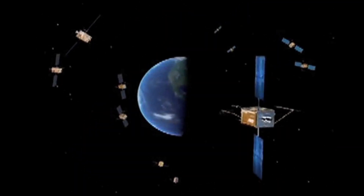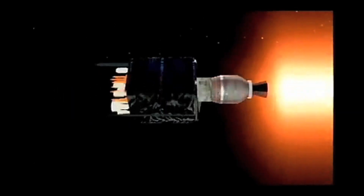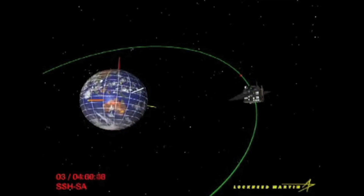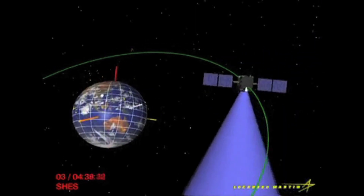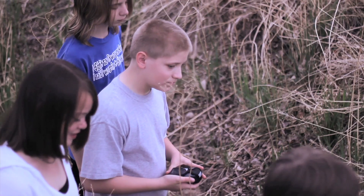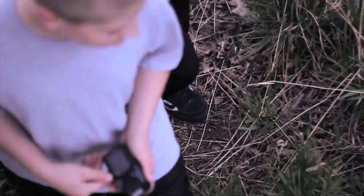Global Positioning System satellites have transformed pinpointing locations on Earth. Four or more GPS satellites are used simultaneously to establish a location on the planet's surface. Anyone with a GPS receiver can plot their location anywhere on Earth using these satellites. The students could not hope to find the hidden cache without the GPS location device.